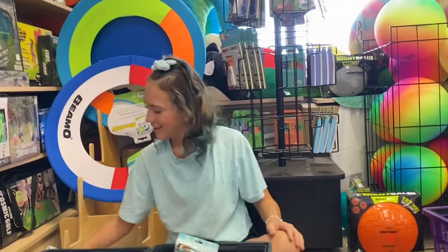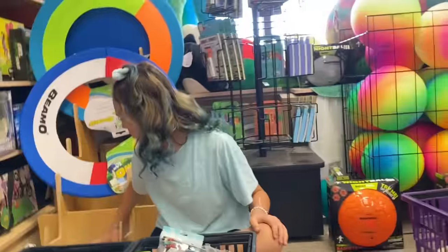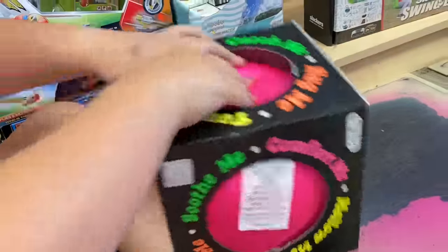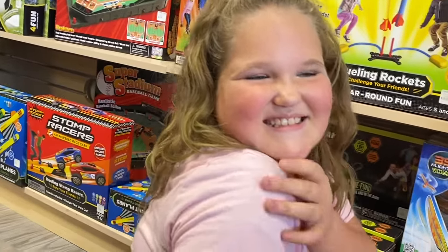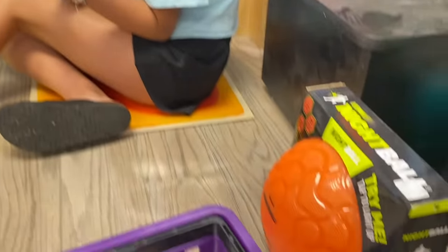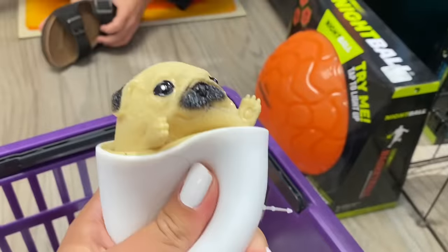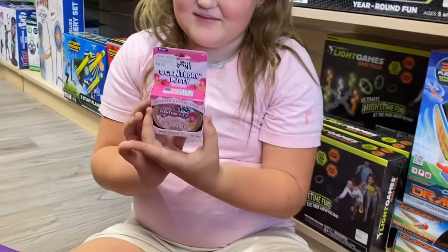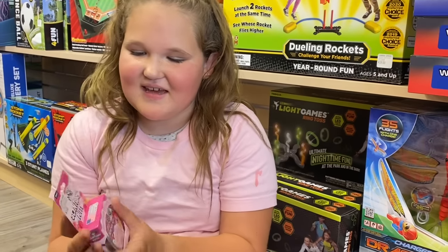Good job, Callie! Everyone, pick your number one favorite thing. Starfrost slime is Callie's favorite. Mine — I really love these pup-in-a-cups, they're so fun and adorable. And Brooke's favorite might be the Scootberry from Crazy Critters. Good choice! Congratulations to Callie for being the big winner.